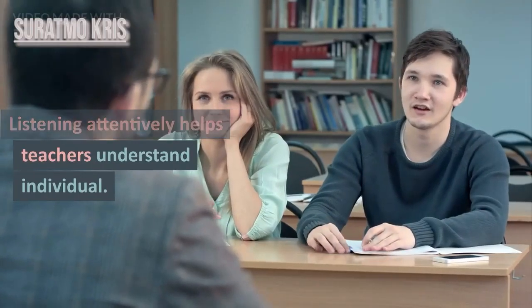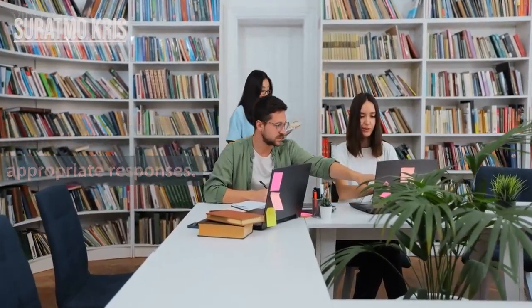4. Active Listening. Listening attentively helps teachers understand individual student needs and provide appropriate responses.